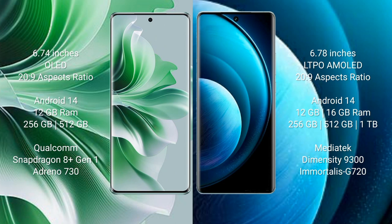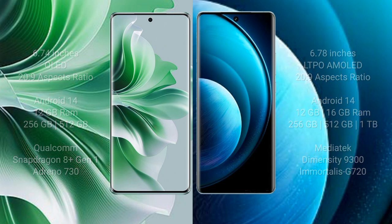Vivo X100 Pro runs on Android 14. Oppo Reno 11 Pro comes with 12GB RAM and 256GB or 512GB internal storage, Qualcomm Snapdragon 8 Gen 1 processor, and GPU Adreno 730. Vivo X100 Pro comes with 12GB or 16GB RAM and 256GB, 512GB, or 1TB internal storage, MediaTek Dimensity 9300 processor, and GPU G720.